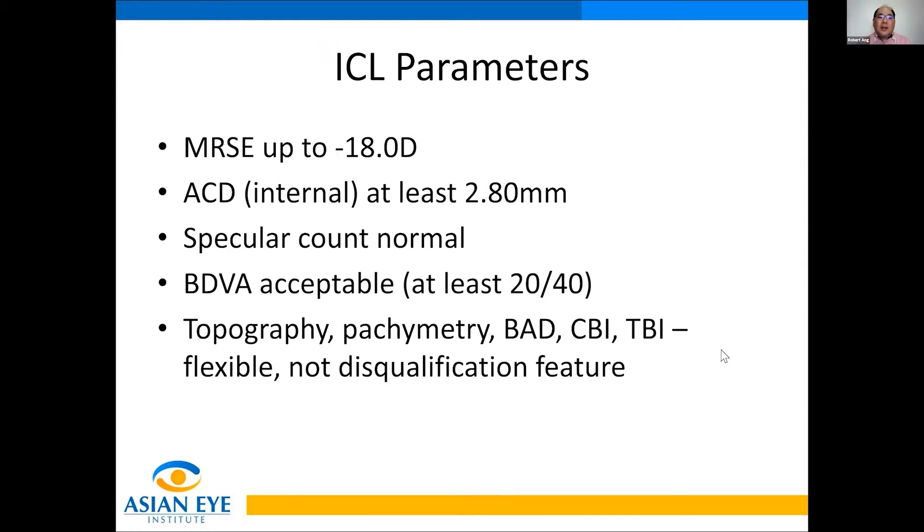For ICL consideration, I require endothelium to anterior lens surface of at least 2.80 mm, a normal specular count, and acceptable BDBA for the patient to gain vision. I'm flexible in terms of topography, pachymetry, BAD, CBI, and TBI because we're not going to touch the cornea anyway.